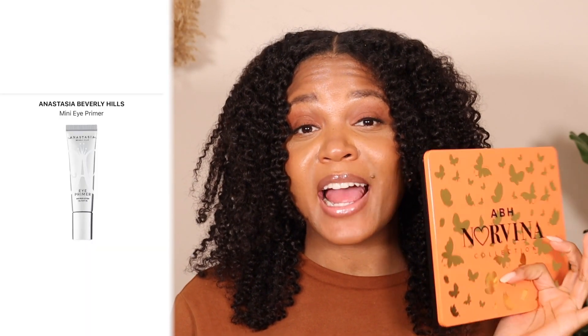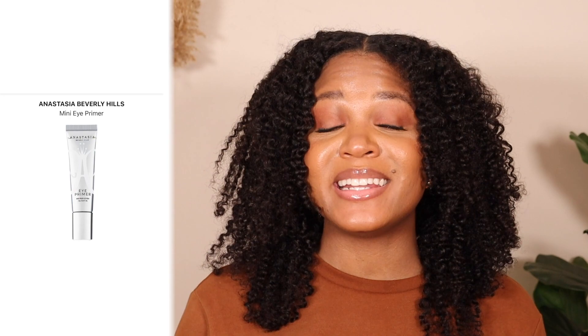I couldn't talk about an eyeshadow palette and not mention an eyeshadow primer. This product is very key and very important. If you don't want your eyeshadow to look patchy or poorly blended, an eyeshadow primer will help you achieve that smooth, buttery look — it makes a world of difference. The one I have here is from Anastasia Beverly Hills. It is a pretty penny, but it works very well — even too well, because if you apply too much, your eyeshadow look will be screwed.